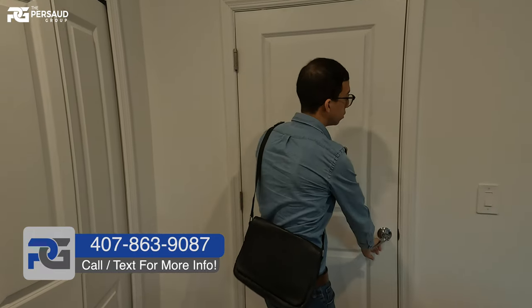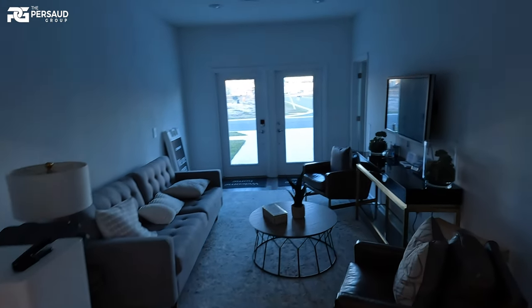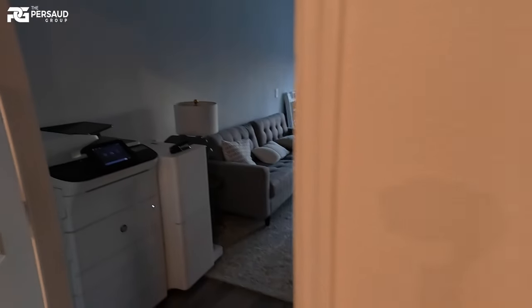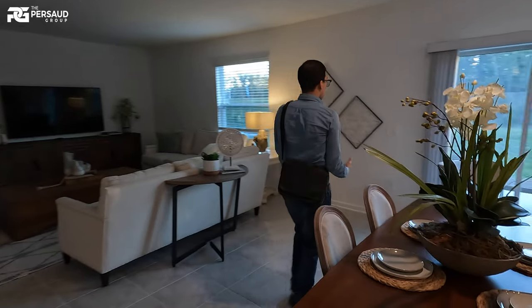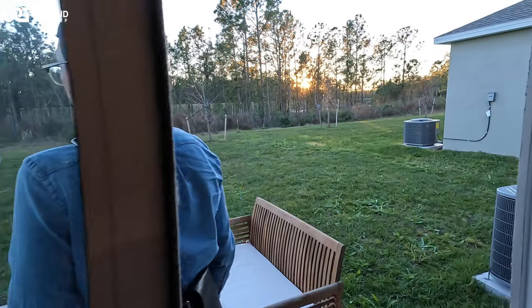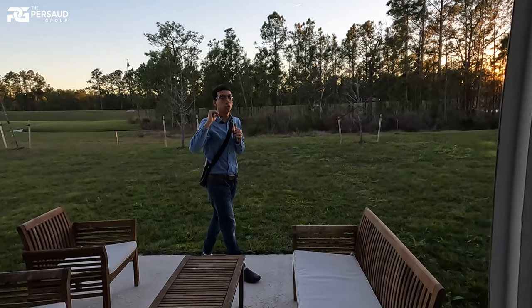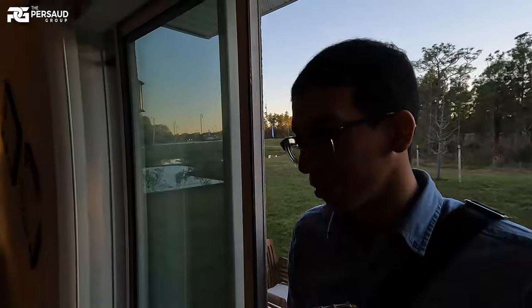Through this doorway is going to be the garage. As of right now it's converted as office space, but just know it's a two-car garage. Moving on from here, I'm going to show you guys the outside backyard area. It's not a covered lanai per se, but at least it's a nice little patio area in the back. I would do it after the fact — put either a screened enclosure or maybe even a pool back here. Let's head back inside.